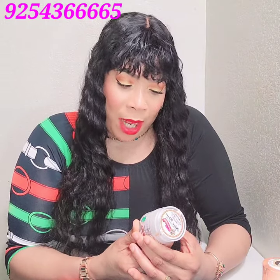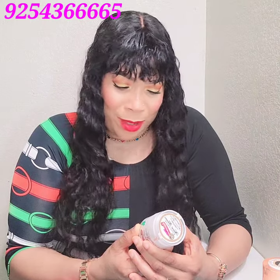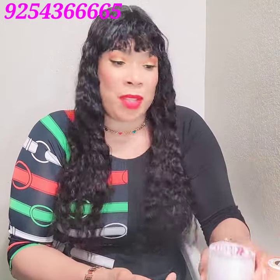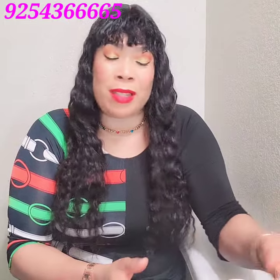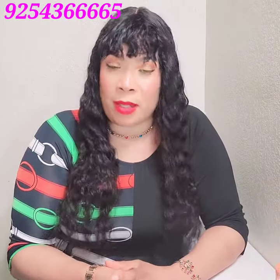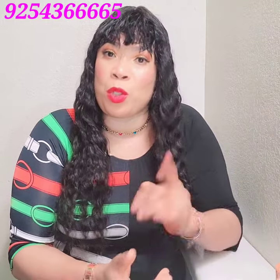Let me state the ingredients: it has stearic acid, Vitamin E, allantoin, carrot oil, collagen, citric acid, kojic acid, and alpha-hydroxy acid. It's jam-packed. Some people say it's lightening — to be honest, I'll say this is a whitening set. It all depends on how you use it and what you want to achieve.